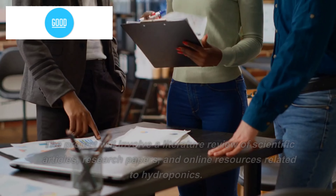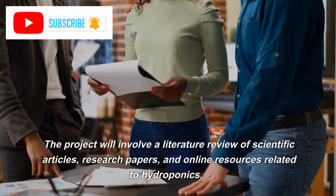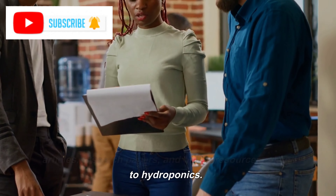Methodology. The project will involve a literature review of scientific articles, research papers, and online resources related to hydroponics.